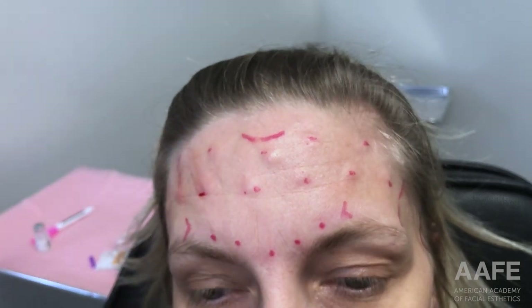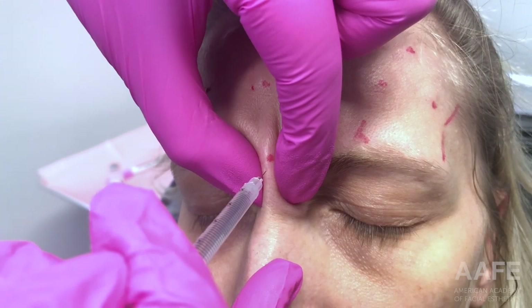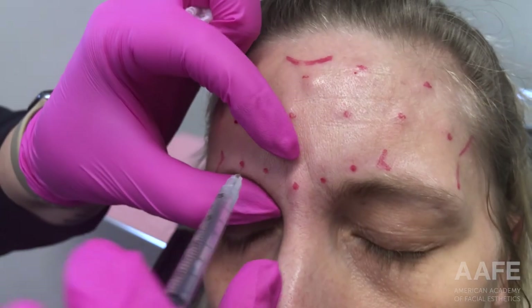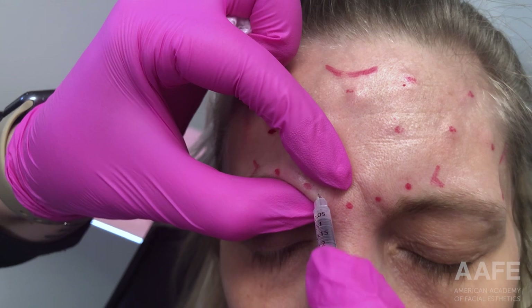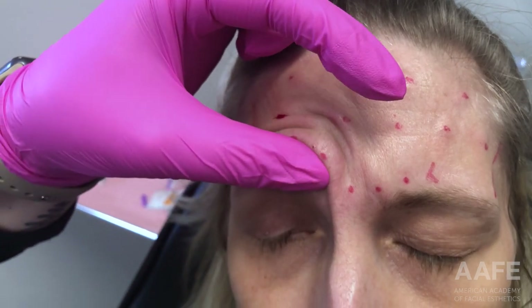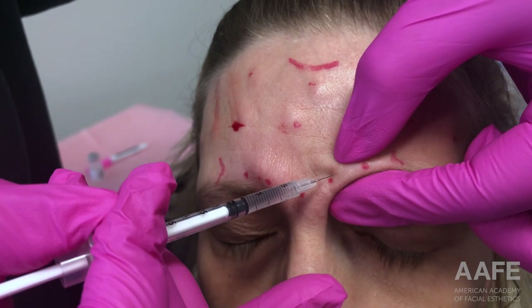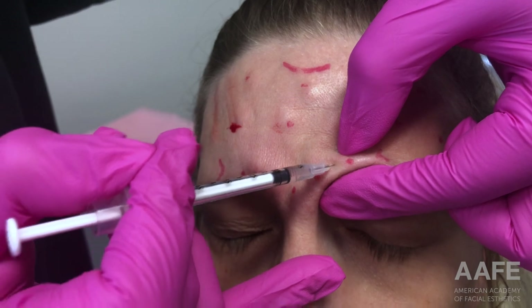Now we're moving to the glabella. I'm always picking up and isolating these muscles so that the neurotoxin stays exactly where I want it to stay, and sealing off the orbital rim so that it's not leaking down to her lid and causing lid ptosis. Just taking all of these important, safe techniques that we teach at the AFE to make sure patients get the best outcome.